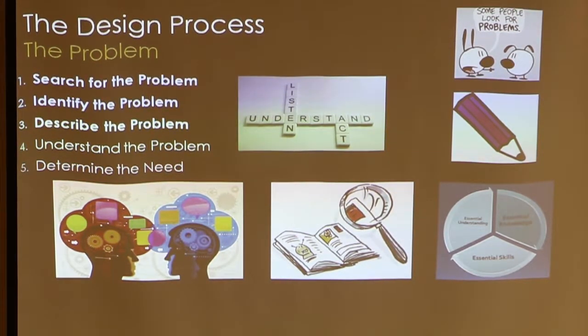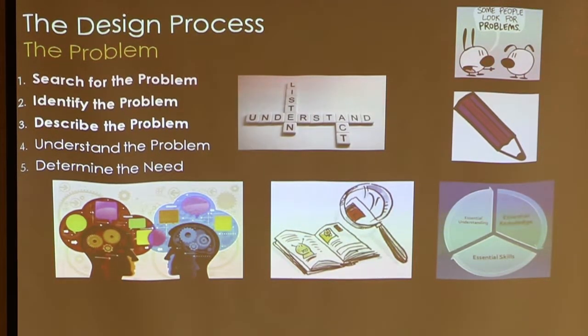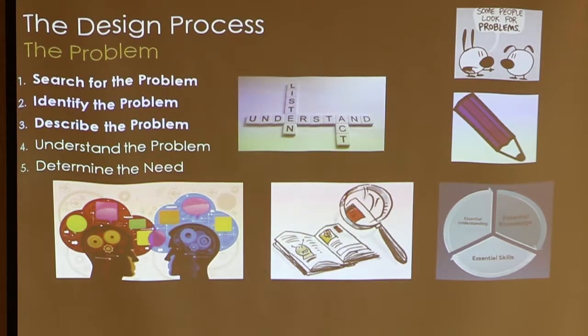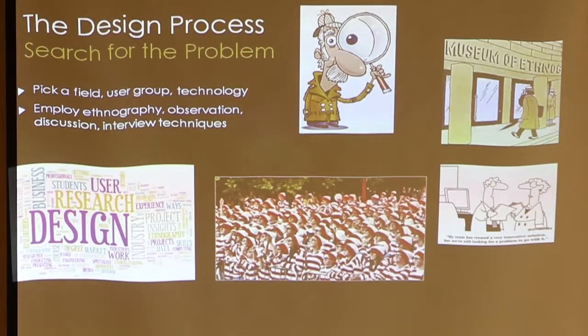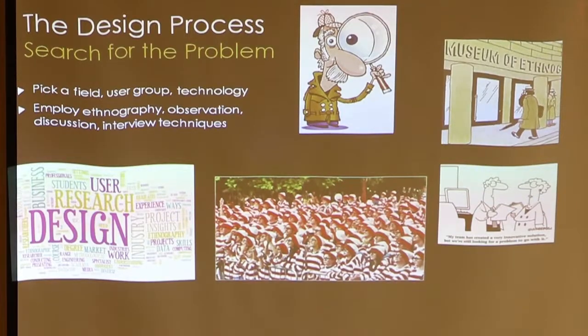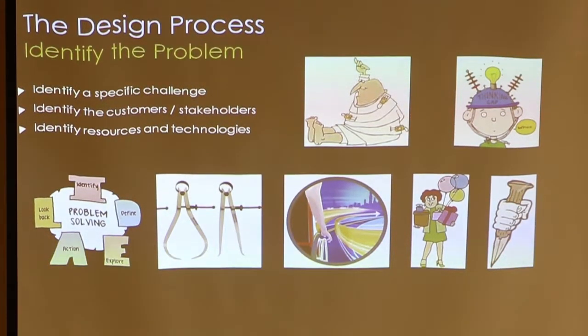When talking about understanding the problem — going online, talking to other experts in the field — if you're going to do something like a physical therapy product, it makes perfect sense to talk to physical therapists, but a lot of people don't do that. Once you have all that knowledge and understanding, you can say 'I know what's needed' and move on to the next step. Search for the problem, pick a field. There are observational and interview techniques you can employ to search for the problem, identify a specific challenge, identify all the people who may be involved, and identify resources and technology that may be brought to bear on the problem.